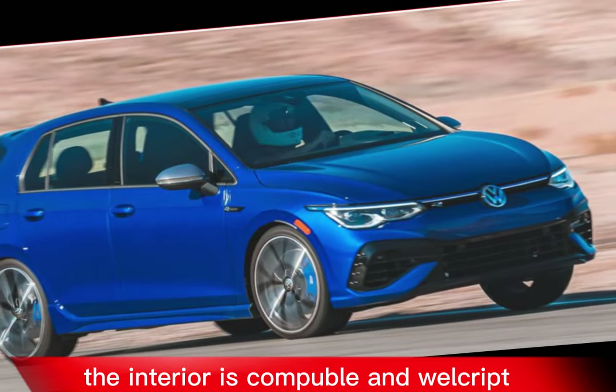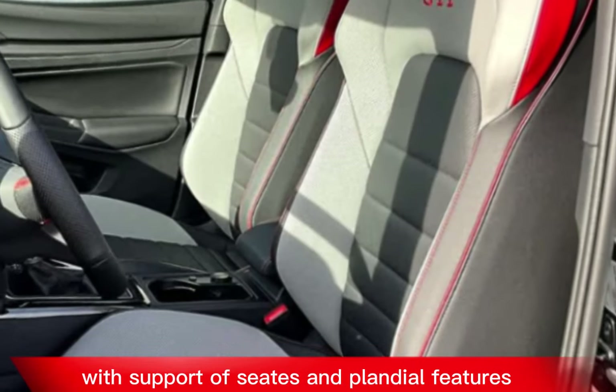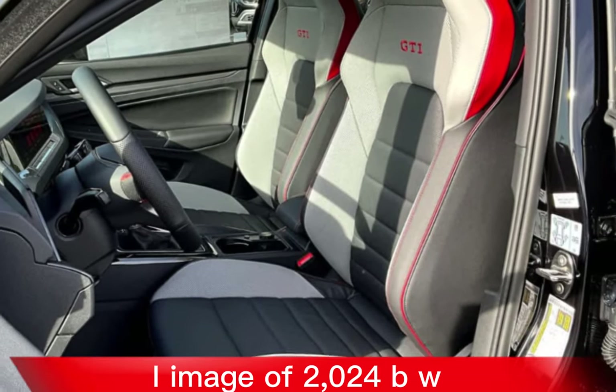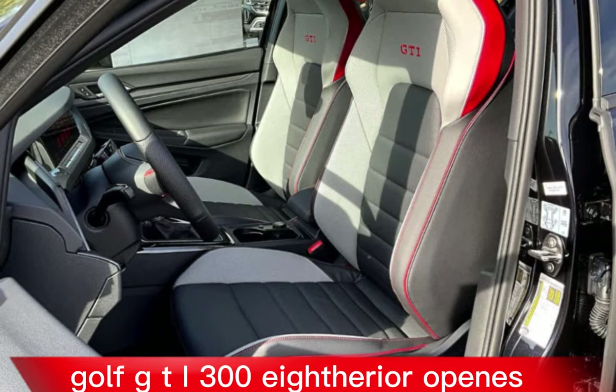The interior is comfortable and well equipped, with supportive seats and plenty of features.